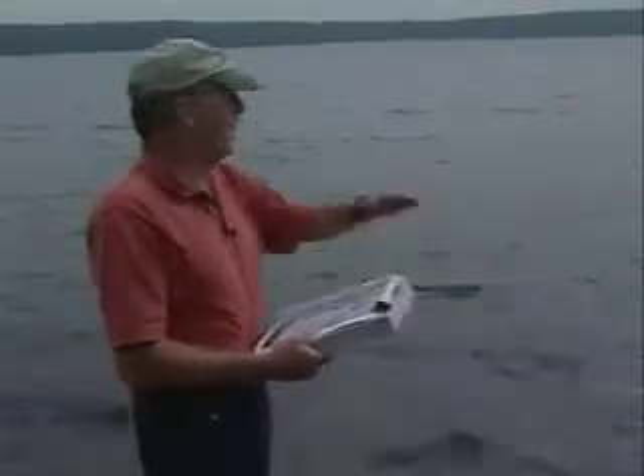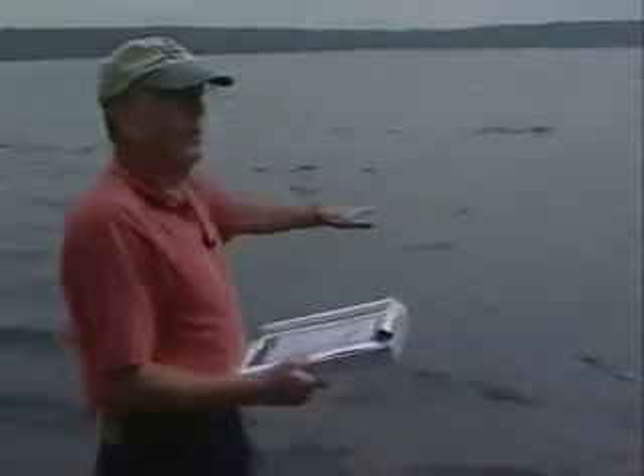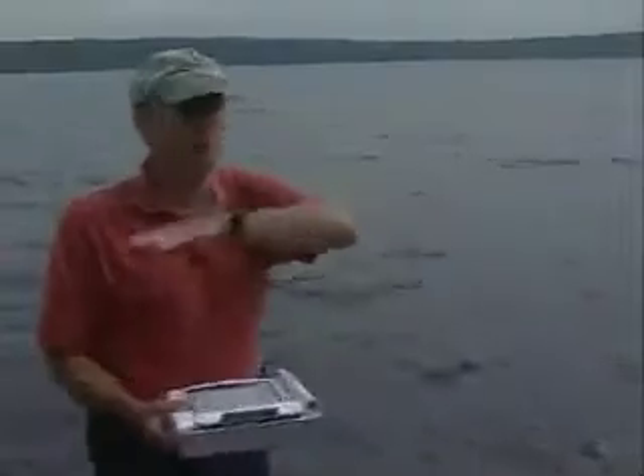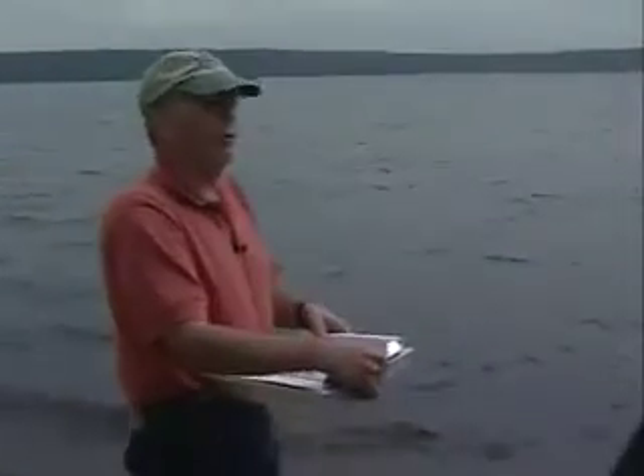And Schumann Pond is one of those. This really reflects the position of the water table in this area. The pond level right now is about 44 feet above sea level — that's about the average water table around the lake. I think of it as an outcrop of the water table.